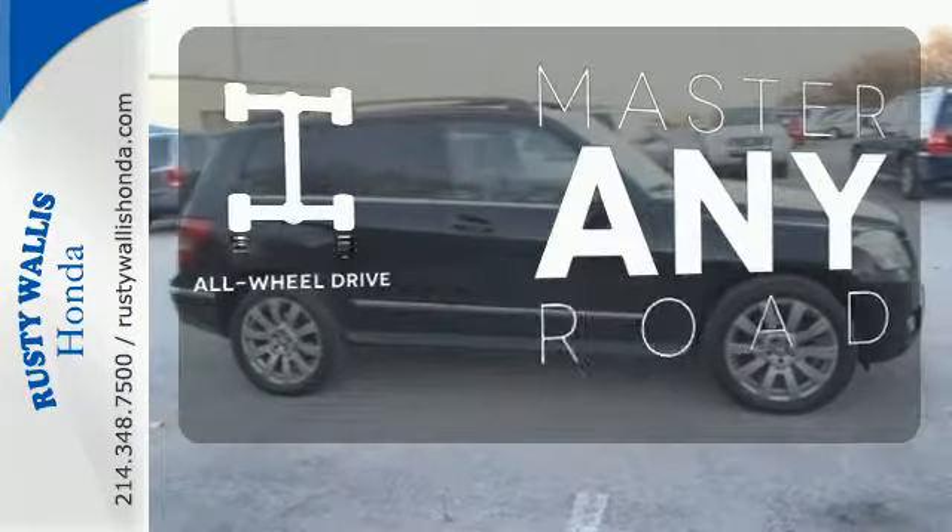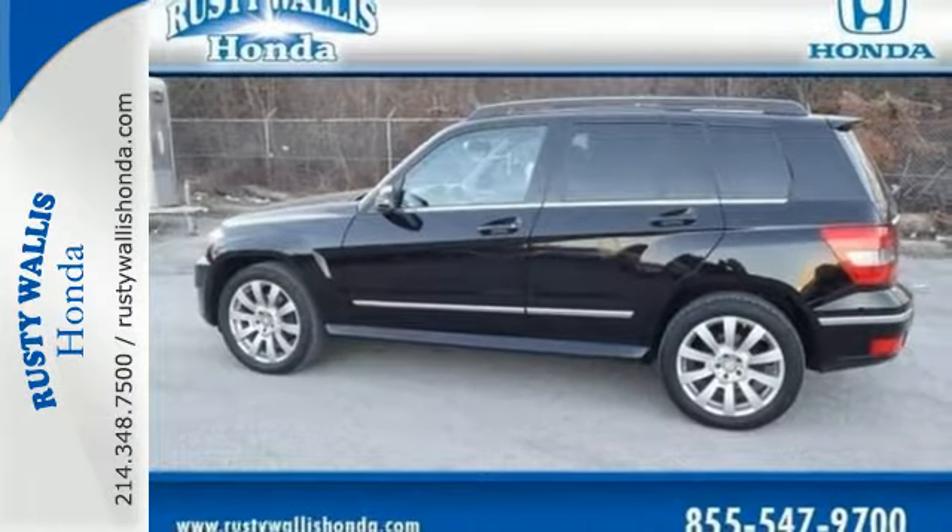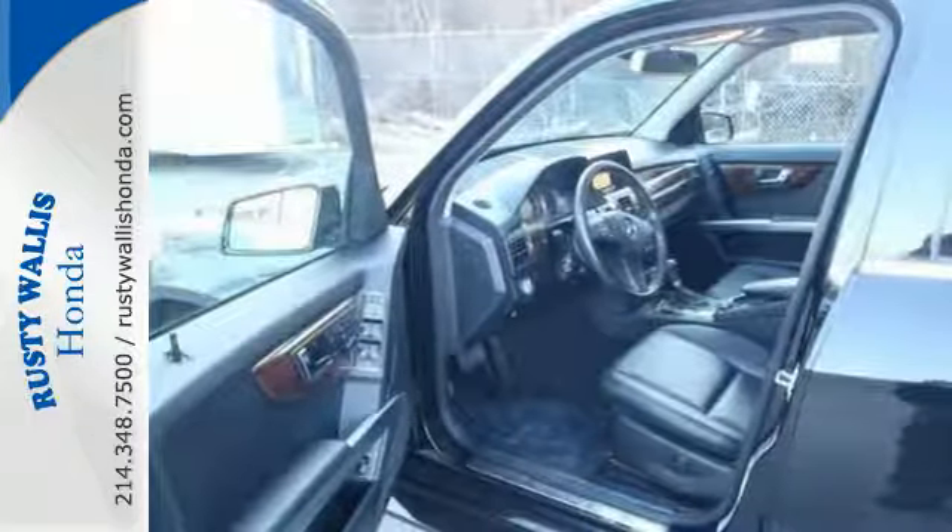Control the road with all-wheel drive. Inside the GLK, you'll find rich appointments with the finest materials. Only the best from Mercedes.